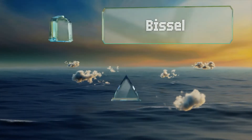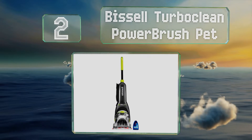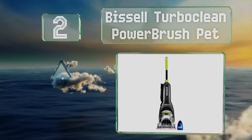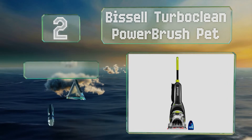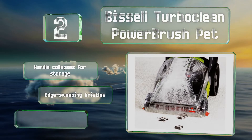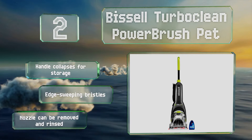At number 2, the Bissell Turbo Clean Power Brush Pet is an affordable two-tank system that's ideal for smaller homes. At just 12 pounds, it's very easy to pick up and maneuver, and its powerful suction breaks up dirt deposits effectively. It's got a handle that collapses for storage, edge-sweeping bristles, and a nozzle that can be removed and rinsed.